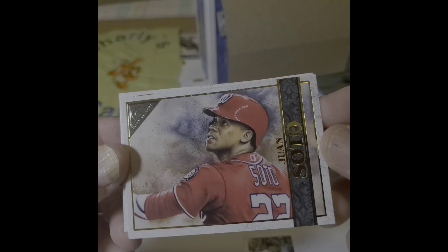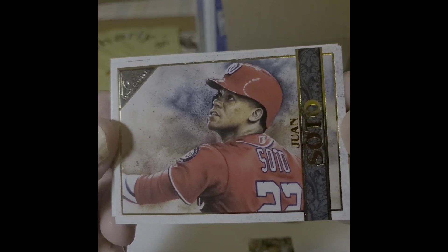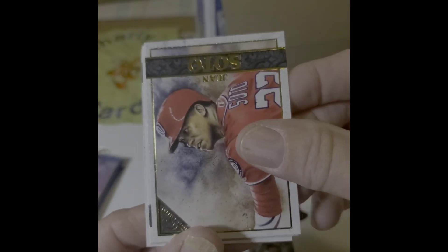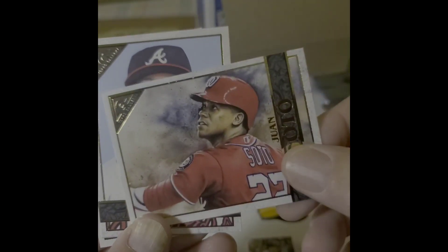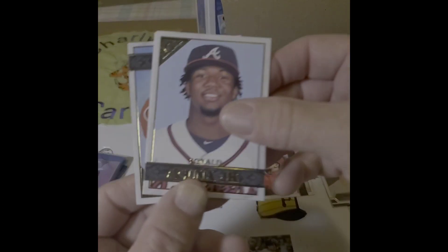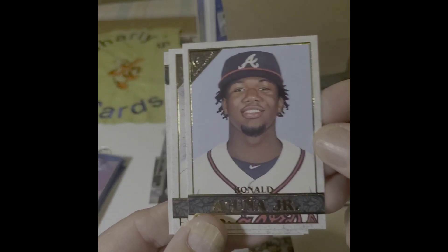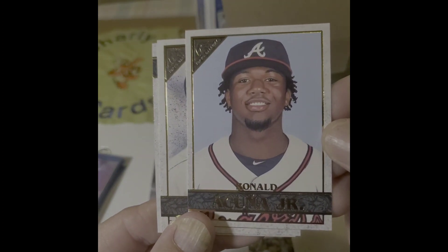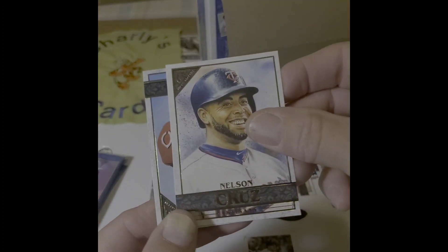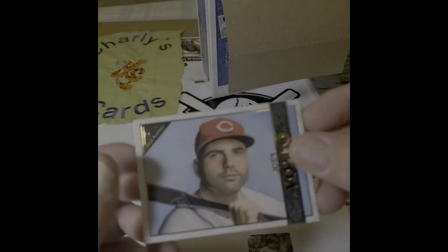Now, see, that looks like Juan Soto — that really looks like Juan Soto more than his rookie looks like Juan Soto. I'll show you that in the reveal when I get my cards back. That Cunha — that looks like a Cunha, that's a good one. Nelson Cruz and Joey Bato.